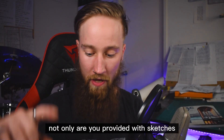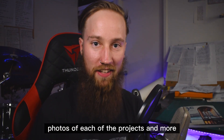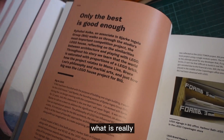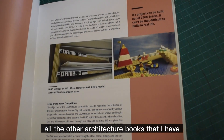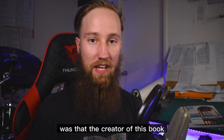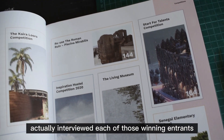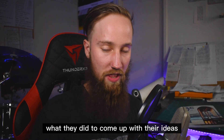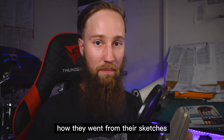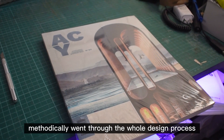Not only are you provided with sketches, drawings, renders, and photos of each of the projects and more — what I found really helpful with this book, and what stood it out from all the other architecture books that I have, was that the creator actually interviewed each of those winning entrants and got them to write paragraphs about what they did to come up with their ideas and how they methodically went through the whole design process.